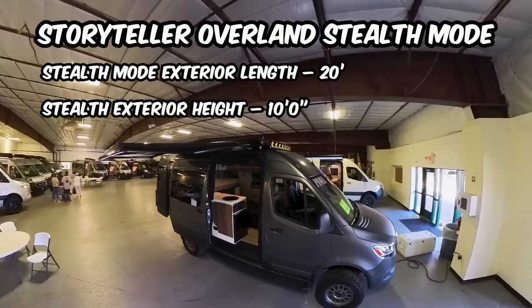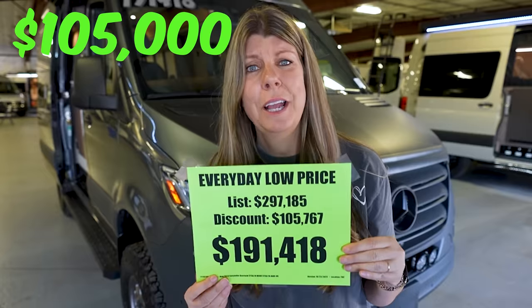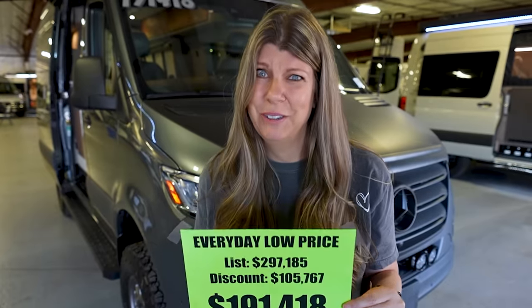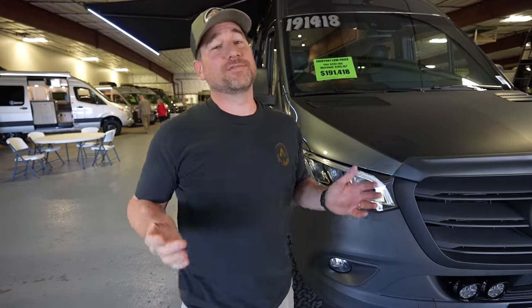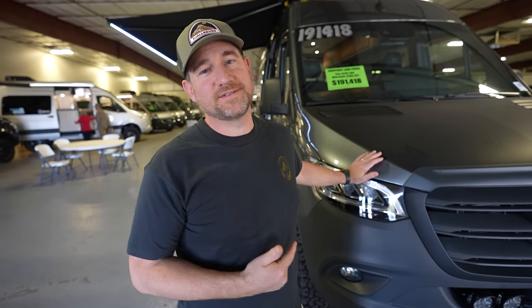What is the most discounted van here at this RV show? It's the Storyteller Overland Stealth Mode van for a discount of $105,000 — normally $297,000. Seriously, what are they thinking? If you've watched our channel before you have definitely seen that this is one of my favorite vans out there. The Storyteller is amazing and this van has some crazy upgrades.